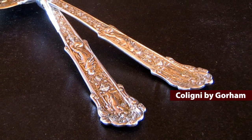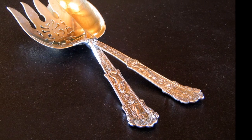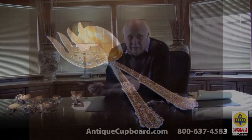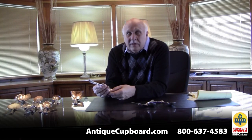Why wasn't Caligny successful? It never sold. It doesn't sell now. It looks a lot like Versailles — I think it's better looking than Versailles. Was it too expensive? I don't know why it didn't go over. But it was a failure.